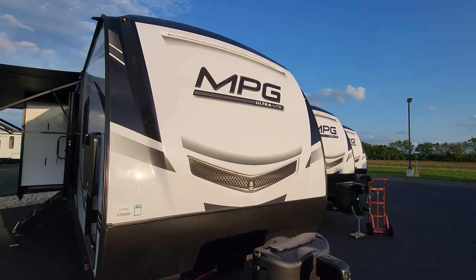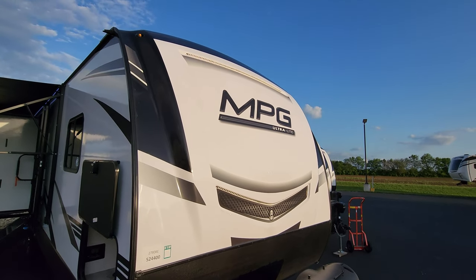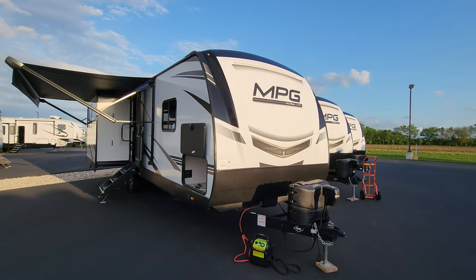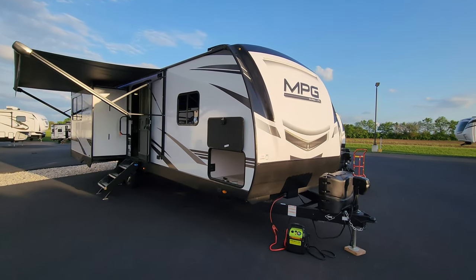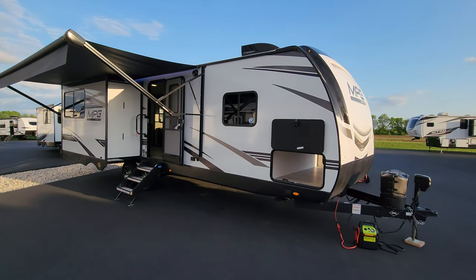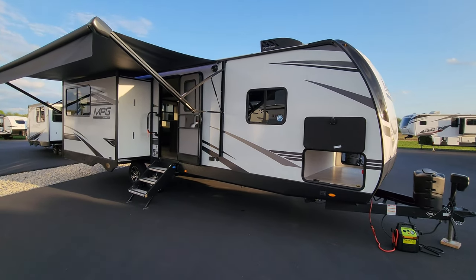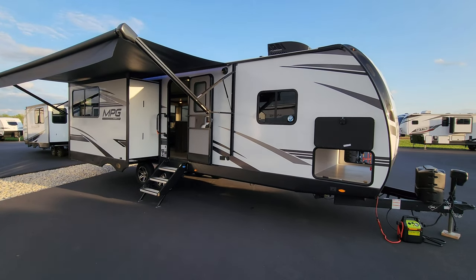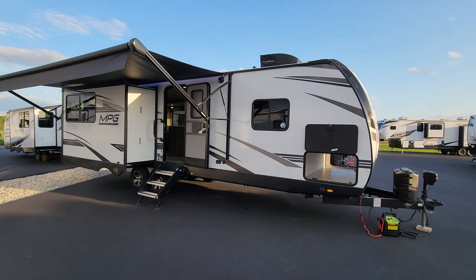There's a seven-way Bargman wiring plug, and a really nice heavy-duty fiberglass front cap with two LED light strips built in. It's a little hard to see in daylight but it does look pretty cool at night. Thanks for taking the time to watch this video on the new 2023 MPG 2780 RE. Be sure to check out the folks at Couches RV Nation, one of the largest internet discount dealers in the country. Thanks again!